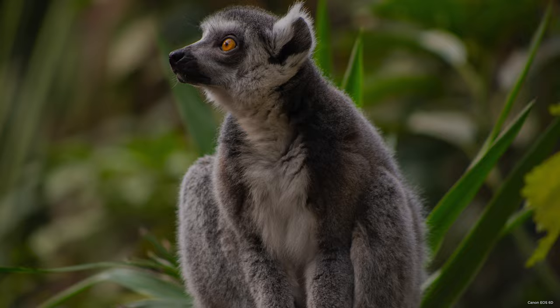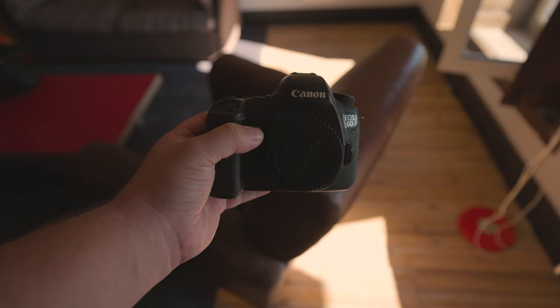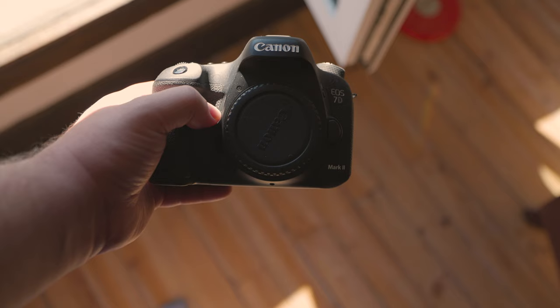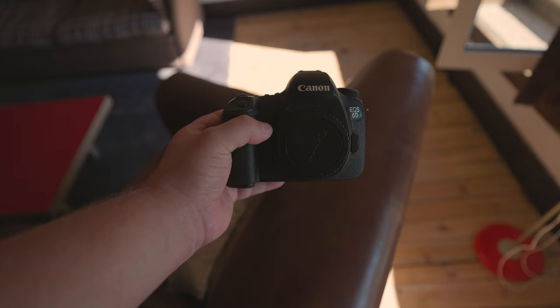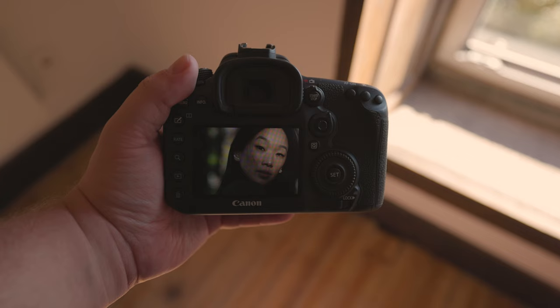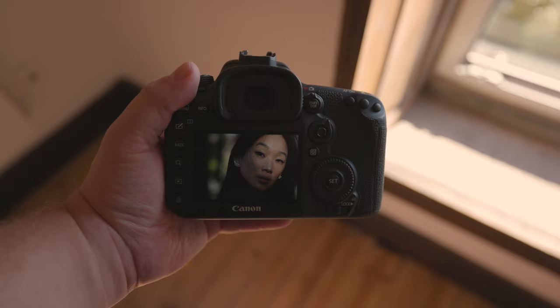Regarding autofocus, the 7D Mark II provides 65 autofocus points, whereas the 6D offers only 11 autofocus points. What about Dual Pixel AF? The 7D Mark II has it, but not the 6D. Having Dual Pixel AF means better autofocus capabilities, which is a beneficial feature to have. Additionally, a higher number of AF points leads to better autofocusing, which can be advantageous.